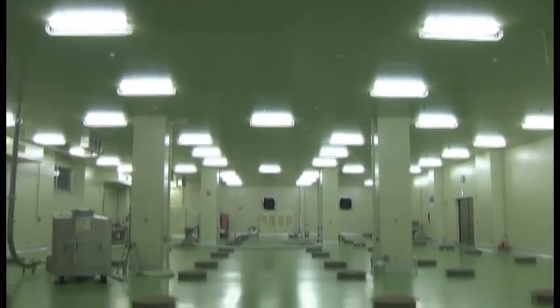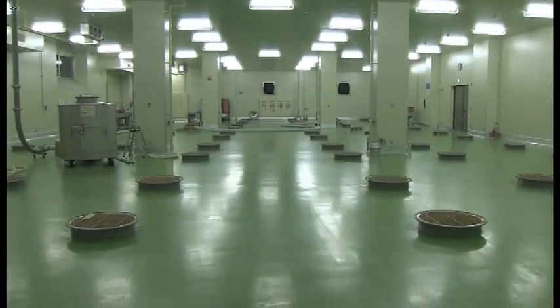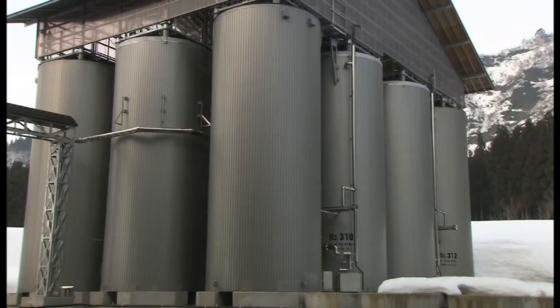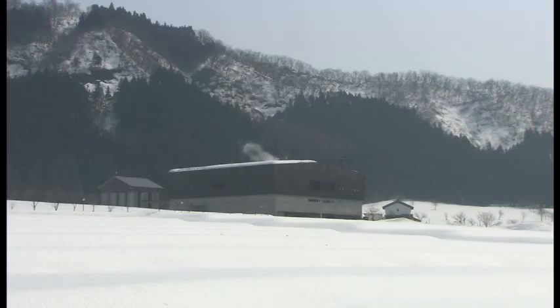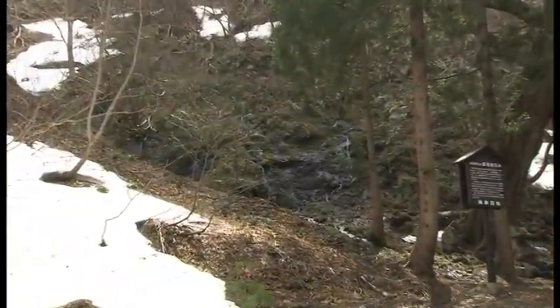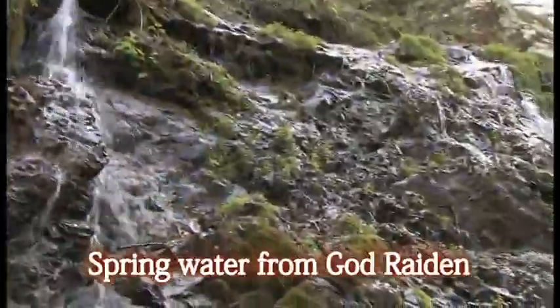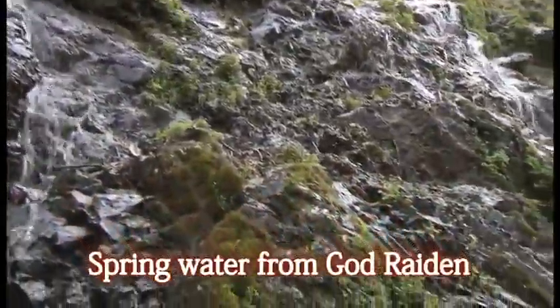The number two Koaguda is built to realize this fundamental and essential philosophy of Hakkaisan. Three tons of moromi in a tank isn't much for a facility this large, but here again, Hakkaisan's policy for making sake is faithfully kept. Gifted spring water from the god Daiden is used for Hakkaisan sake.